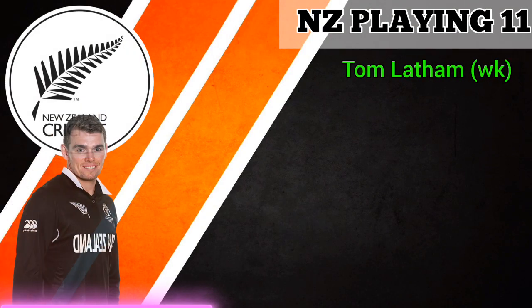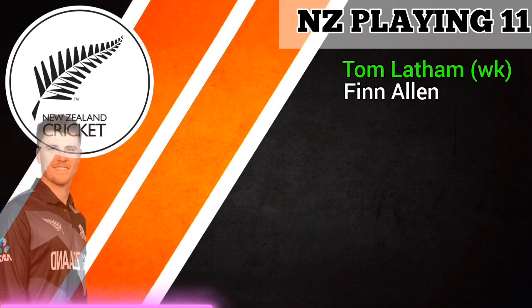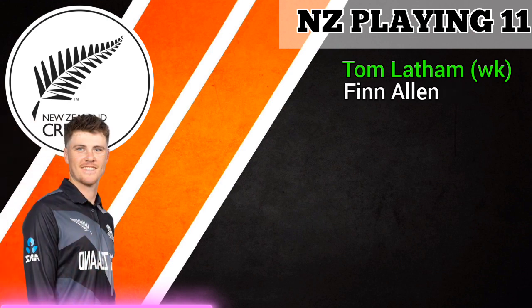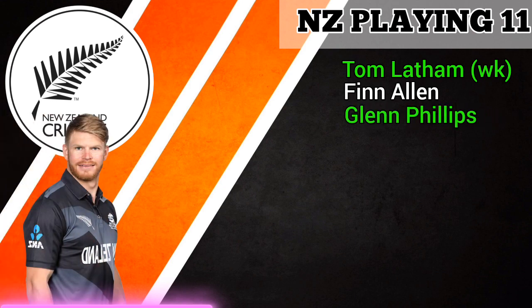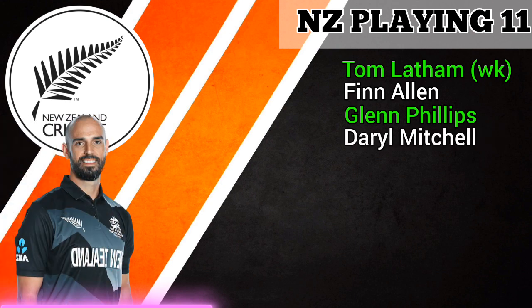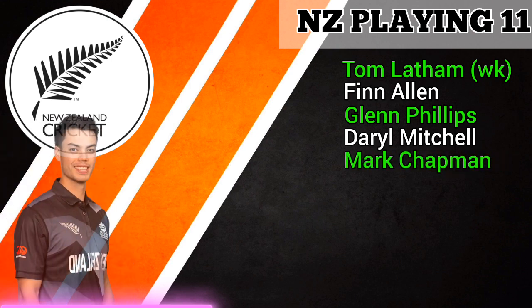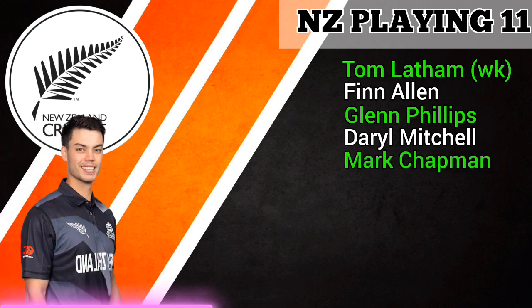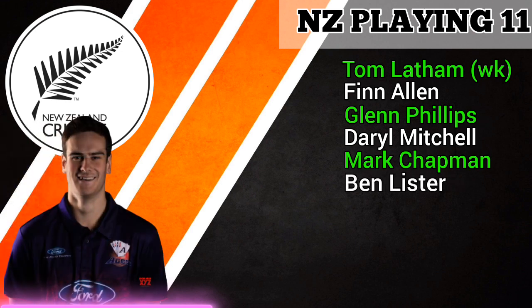New Zealand playing 11: Number 1 Tom Latham, wicket-keeper batsman. Number 2 Finn Allen, right-handed batsman. Number 3 Glenn Phillips, right-handed batsman. Number 4 Darryl Mitchell, right-handed batsman. Number 5 Mark Chapman, all-rounder. Number 6 Ben Lister, all-rounder.